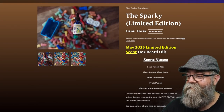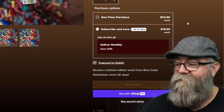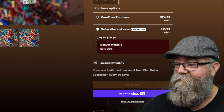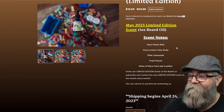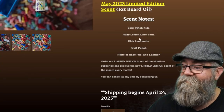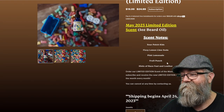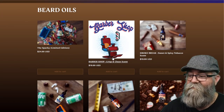The limited edition is a one-time purchase at $24.99, but if you subscribe to the monthly scent, you can get it for $19.99 for one-ounce oils. The limited scent for this month is Sour Patch Kids — fizzy lemon-lime soda, peach lemonade, fruit punch, with hints of race fuel and leather. That's definitely different!